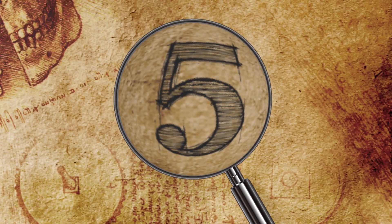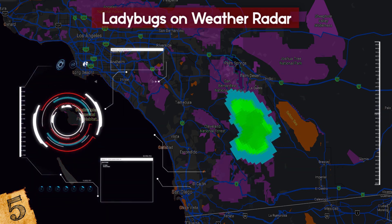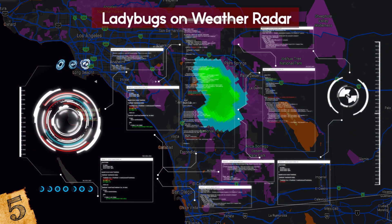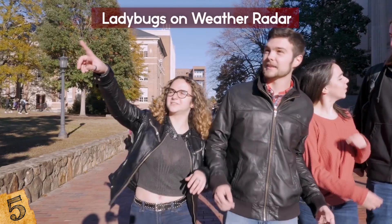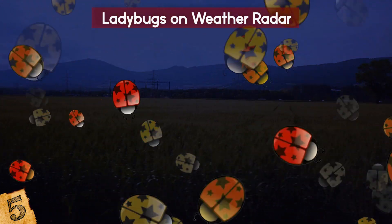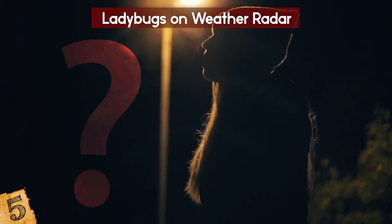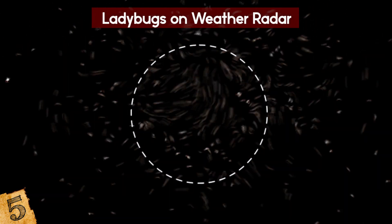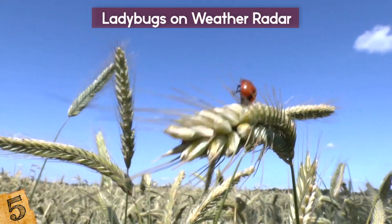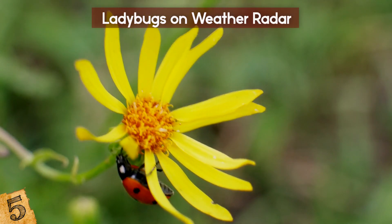Number 5: Ladybugs on Weather Radar. In June of 2019, the San Diego Weather Service picked up a strange reading on their radar. It looked like a rain cloud that was 5,000 feet in the air, but it wasn't raining in the area. Volunteer weather spotters went out to see what was happening, and a few of them reported seeing an unusually high number of ladybugs in the area. It was dark at the time, so no one could see what was happening so high up, but it's now generally believed to have been a massive swarm of the insects — possibly due to a brief spurt of warm weather or an uplift of wind.